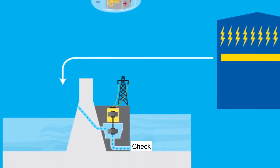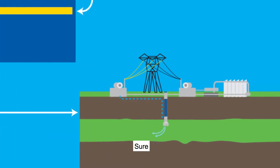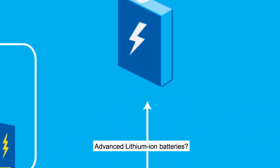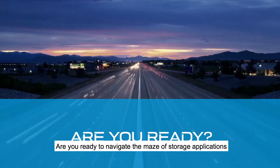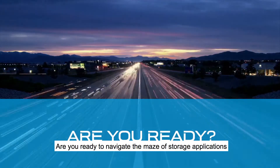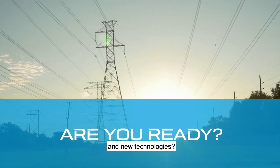Pumped hydro systems? Check. Underground compressed air energy storage? Sure. Advanced lithium-ion batteries? They're ready now. Are you ready to navigate the maze of storage applications and multiple benefits offered by tried and true and new technologies?